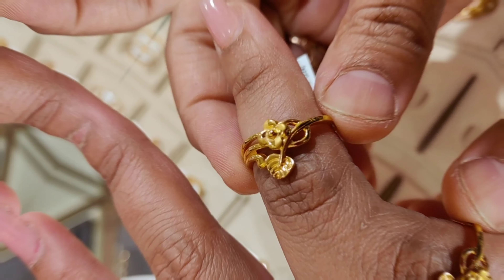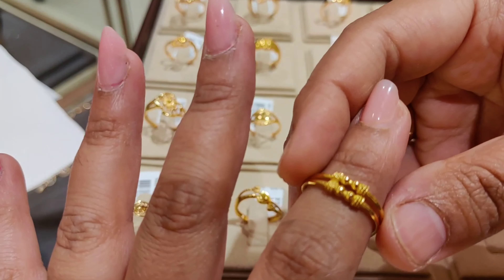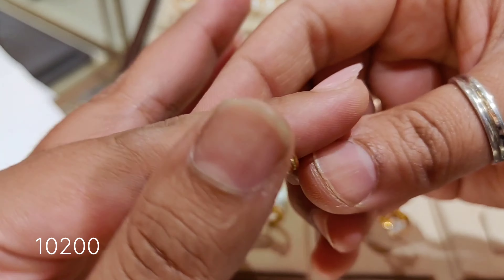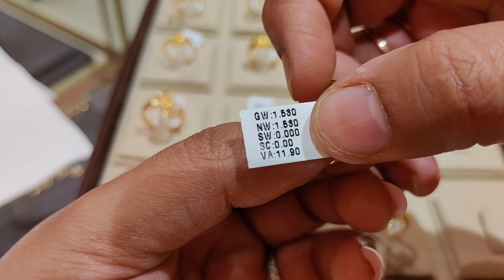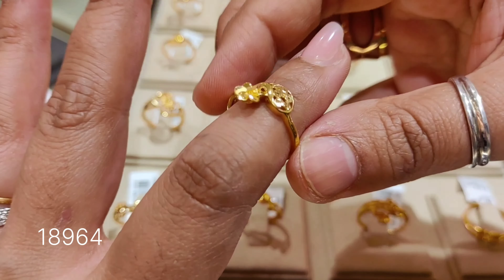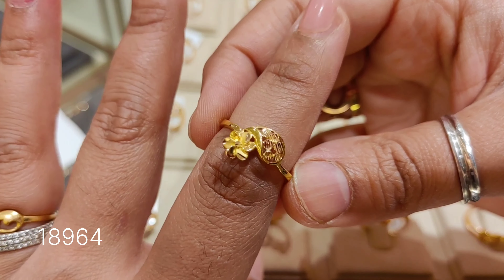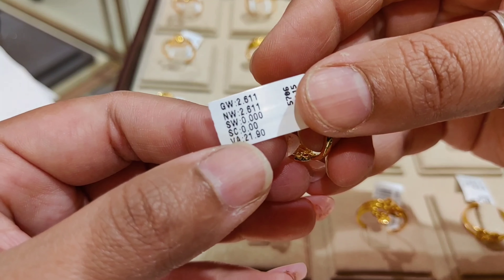I will show everything to the end, so don't skip or you will miss designs. The first design has a making charge of 11.9% and the price is ₹10,200. It is a very good lightweight design with a weight of 1.530 grams. Today's gold rate is ₹5,785 for 22 karat gold. The next design is a flower pattern priced at ₹18,964.